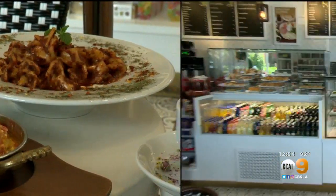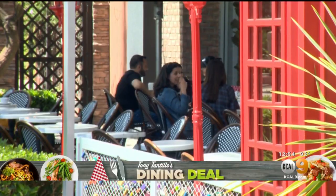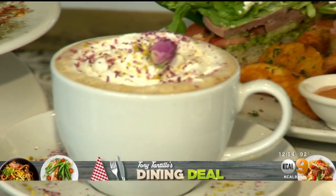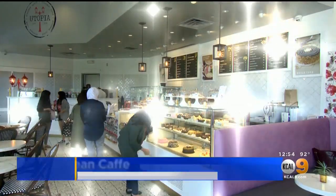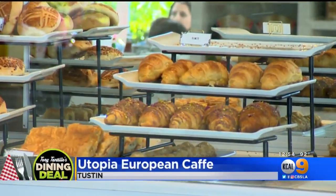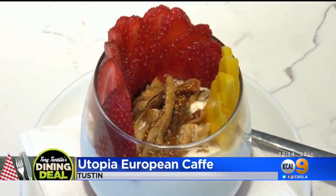From the dishes to the decor, the European influences at Utopia are impossible to miss. Located in Tustin, the Utopia Cafe serves breakfast, lunch, and dinner. The menu spotlights authentic European fare with unique flavors drawn from across the region.